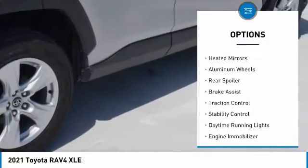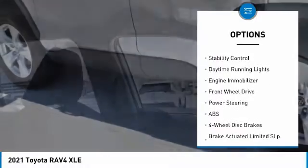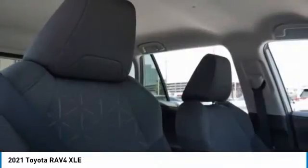Tire pressure monitor, blind spot monitor, heated mirrors, aluminum wheels, rear spoiler, brake assist, traction control, stability control, daytime running lights, engine immobilizer.